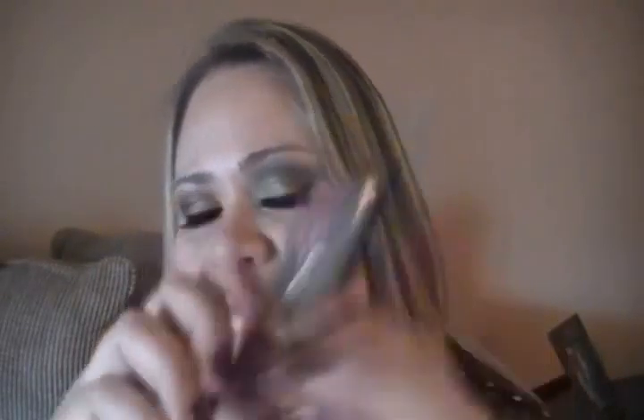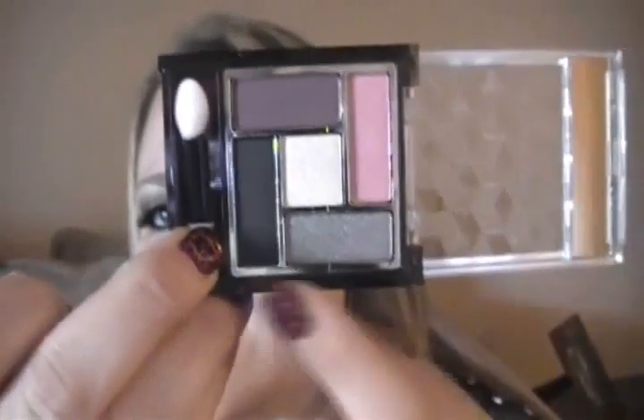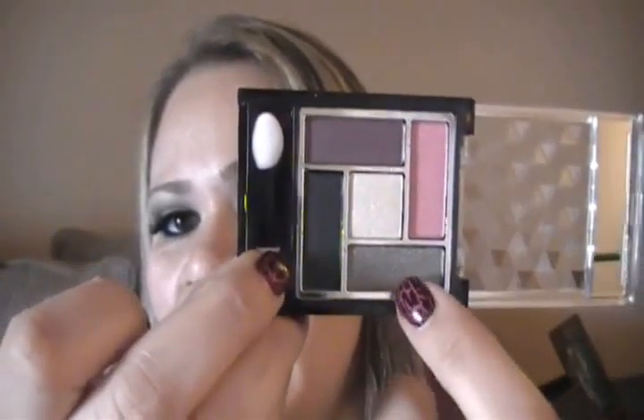She got me this eyeshadow palette and the brand is Staring. I'm loving the colors because they're pink, purple, white, black, and silver — so this is good for a smoky look. She also got me these eyeshadows — she got me this one in the brand Savvy, which I've never heard of before or seen, and it's in the color Gold Digger. That color is real pretty.